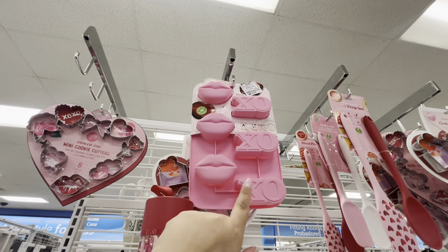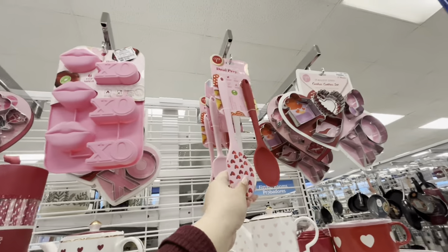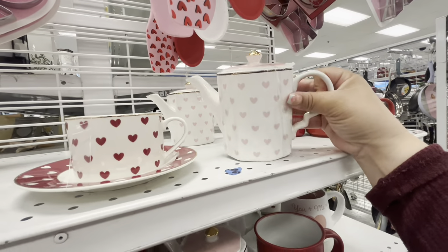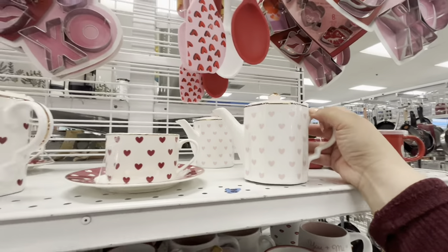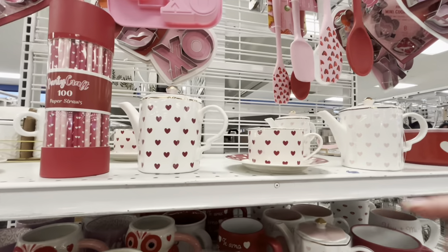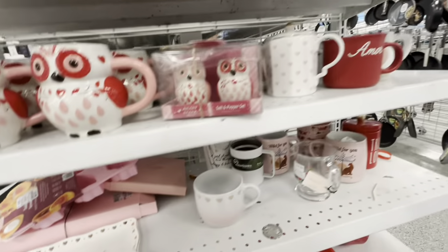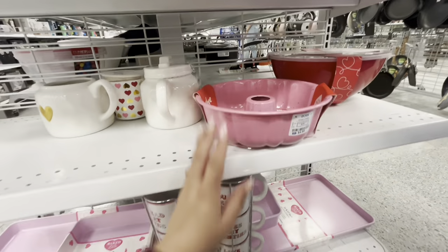They have this silicone mold — I think it's so nice — with the fat lips and XO for $3.99. They have cookie cutters, and this spatula set is new for $4.99. Then this creamer I believe is also new — it's $11.99 though. They have the red one and the matching little mug and plate for $6.99.